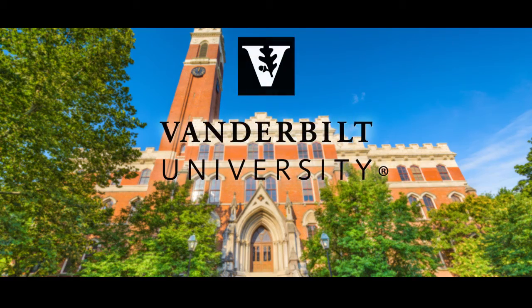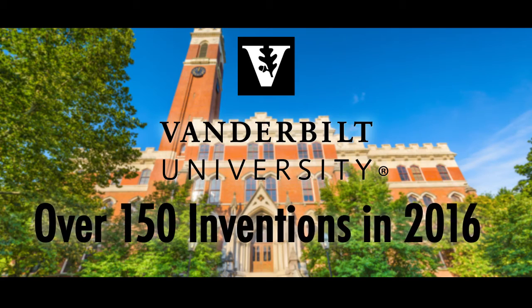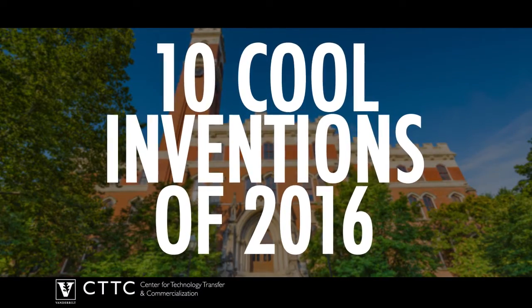It's been an exciting year for innovation. Vanderbilt University was the birthplace of over 150 inventions with the potential to impact lives around the world. To celebrate the brilliant ideas of 2016, here are 10 really cool inventions.